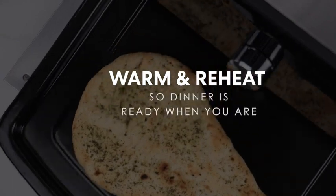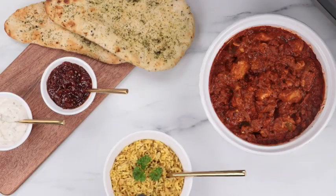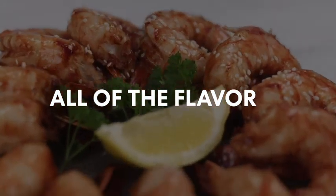Overall, the Ninja Foodi SP101 is a great option for those who want a compact air fryer toaster oven that doesn't skimp on cooking power.